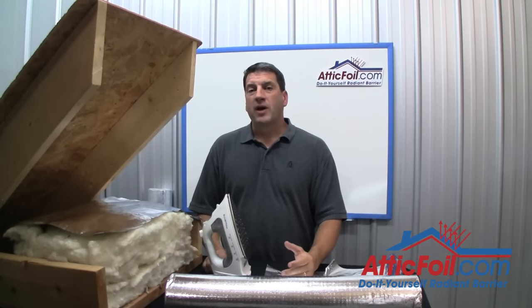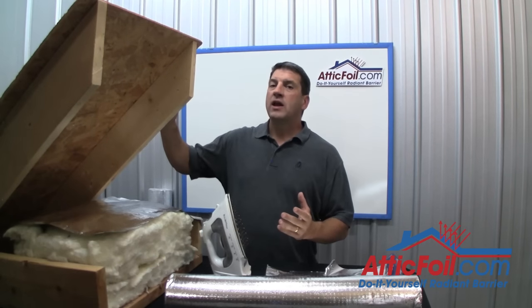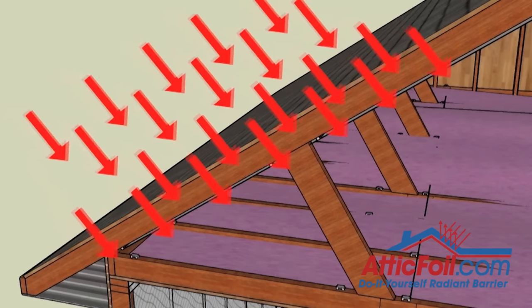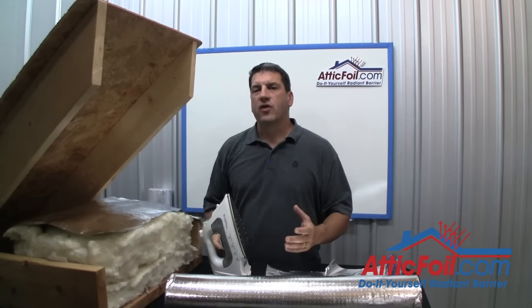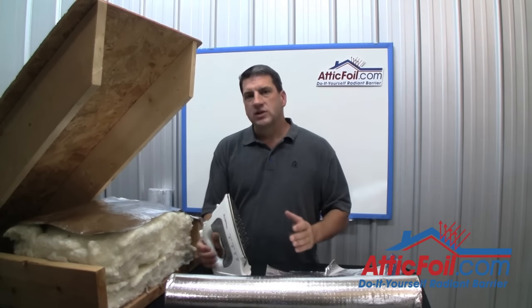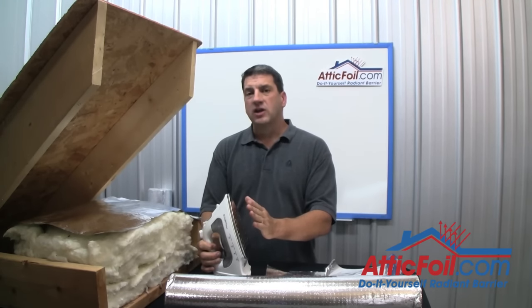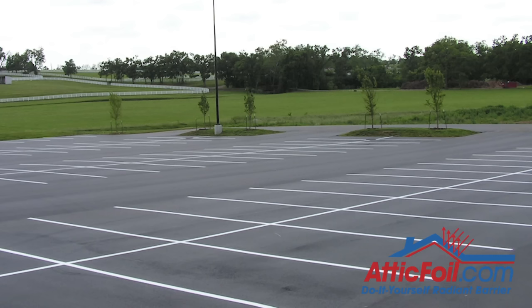First, let me briefly explain how radiant barrier helps in the summer. The sun emits radiant heat, which travels at the speed of light until it's absorbed by your roof. Then that roof radiates heat across the attic. Radiant heat is heat transfer by non-contact — basically, heat from one object transferring to another without the two ever touching. For example, if you put your hand a couple inches away from a hot iron, eventually your hand is going to get hot without the two ever touching. This is radiant heat.